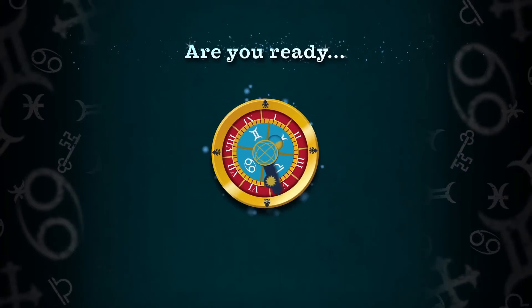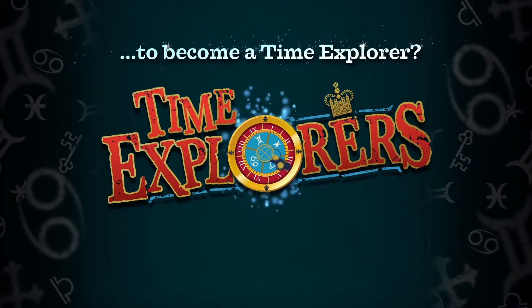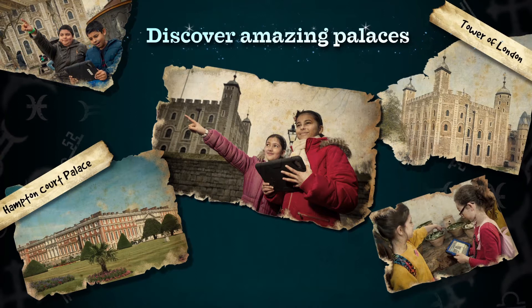Are you ready to become a Time Explorer and discover the secret stories of these amazing palaces?